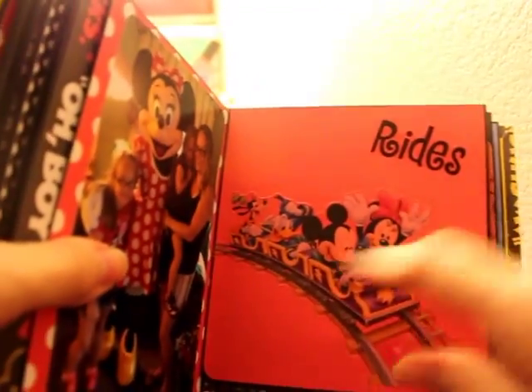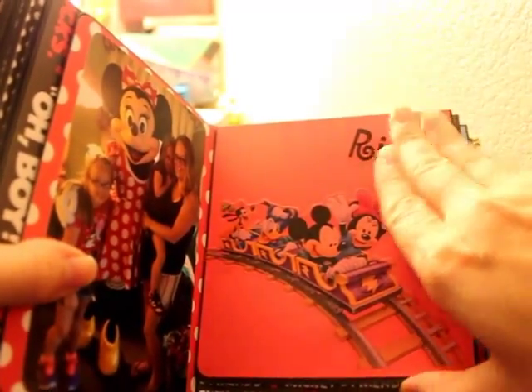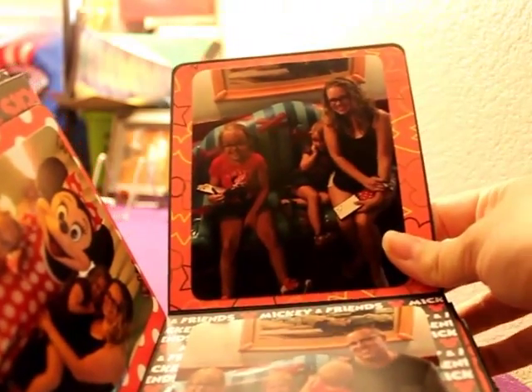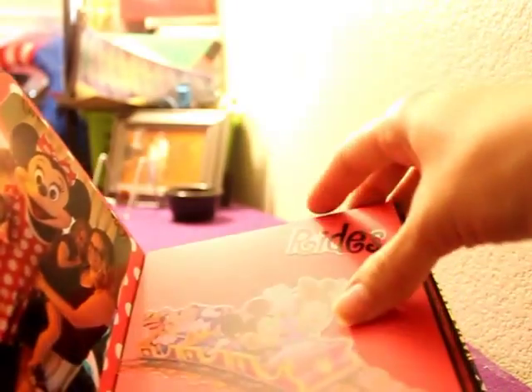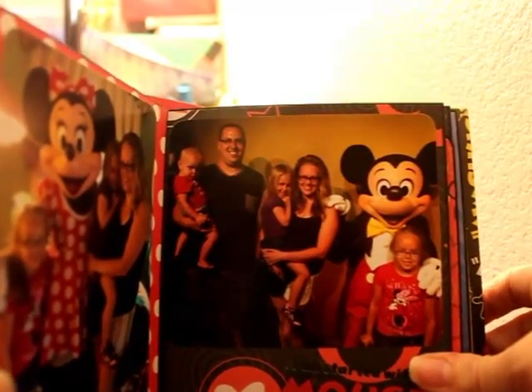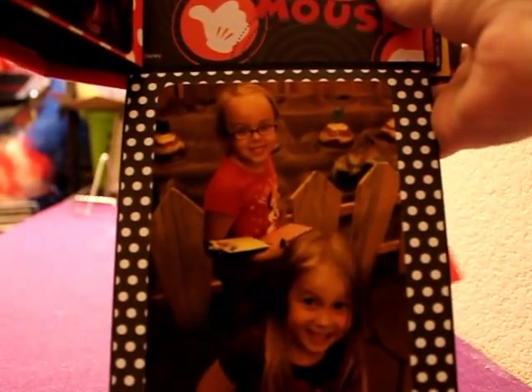We have a rollercoaster here, which is my oldest daughter's favorite. Here we are waiting to meet Mickey — see, she's terrified. And then we met Mickey. Here we are still waiting in line to meet Mickey.